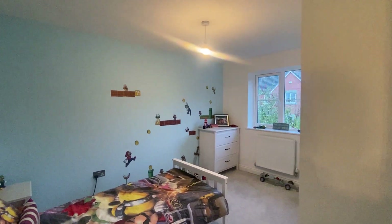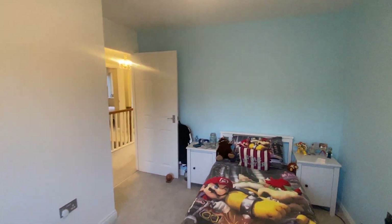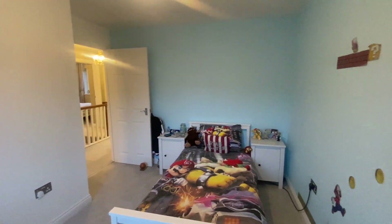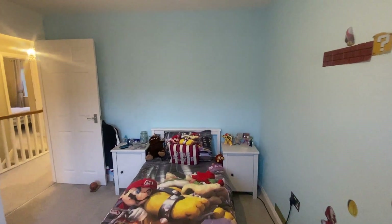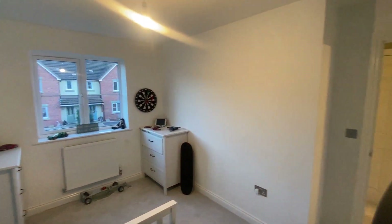Bedroom three is currently used as a child's room but is again another good size double room. Although there's a single bed in here, this would definitely class as a double. Nice fresh decoration and carpets are all in good order — very clean and tidy.